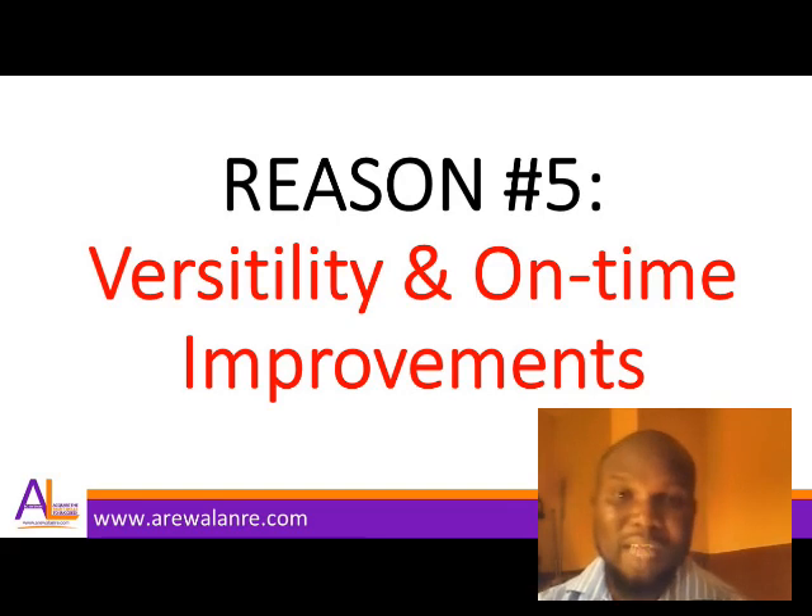I advise my students who are just starting out: once you start getting better at what you're learning, begin designing and creating as many pieces as possible to build your portfolio. It doesn't matter if you're just starting or have been in the game a long time — what matters is having a tangible amount of designs or references that prove to clients you are a professional who can deliver what they want.